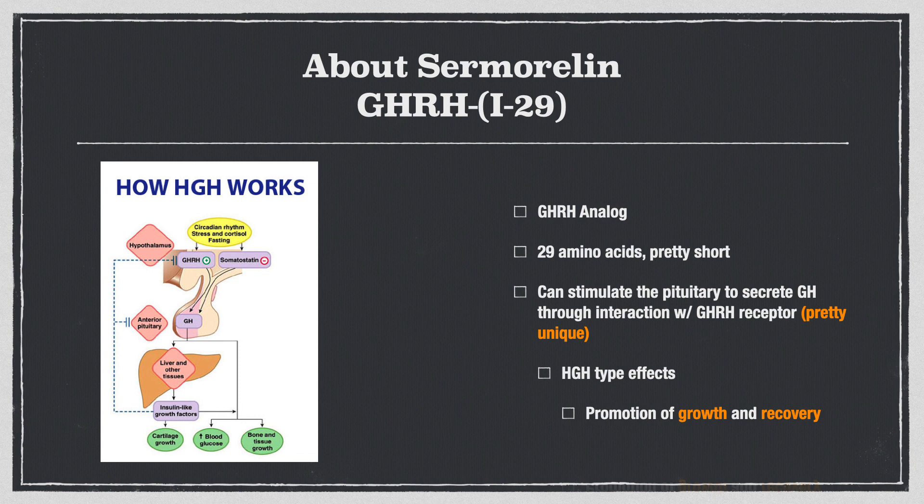It's used clinically for growth hormone deficiency. But what people are going for when they take this is the HGH, or growth hormone type effects — so downstream secretion of HGH, IGF-1, and things like promotion of growth and recovery. All sounds pretty good.